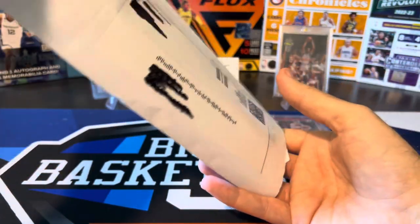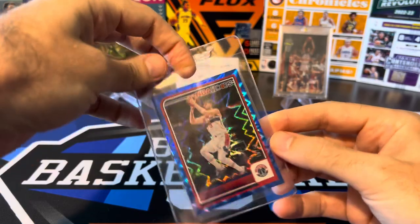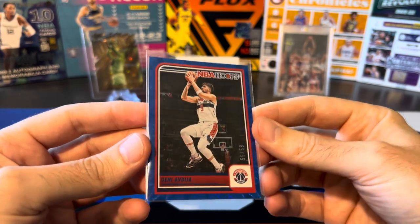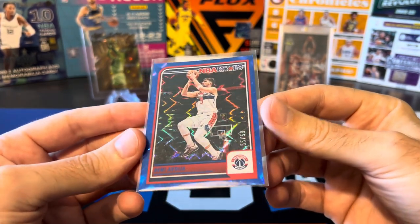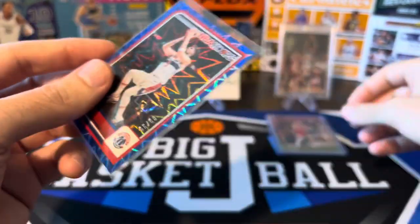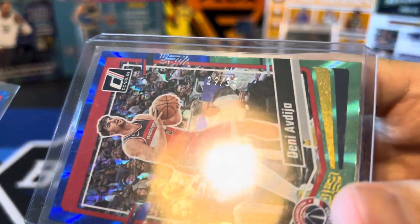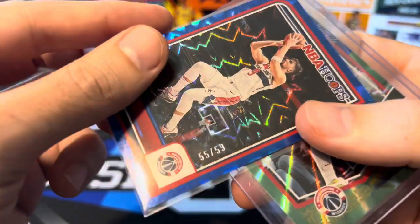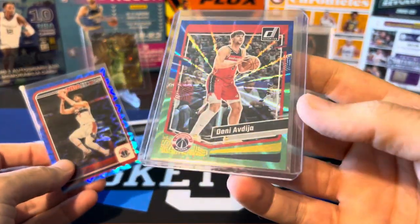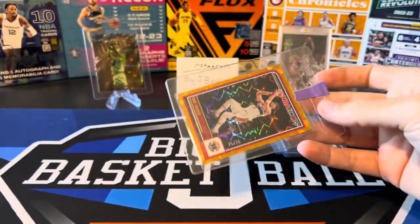Next we got another cheap retail parallel — from 2023 Hoops, the blue explosion. This is exclusive to retail boxes, numbered out of 59. I will say they're changing the font they use on some of these serial numbers — you can see the font on this one looks a little different than the original font Panini always used. Not sure what they're doing with how they're numbering these.